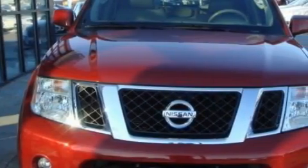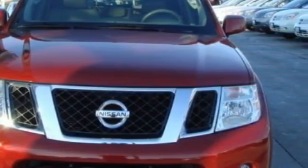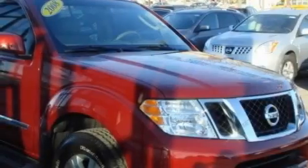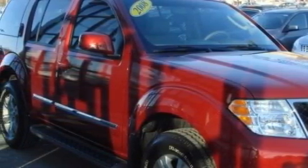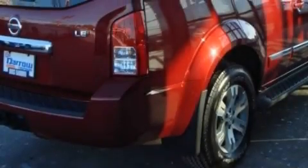Complementing this Nissan's contemporary styling is a stunning array of desirable features which include adjustable driver pedals, a heated driver seat, a premium audio system, satellite radio, a parking camera, and rear curtain airbags. And this vehicle has fewer than 11,000 miles on the odometer.